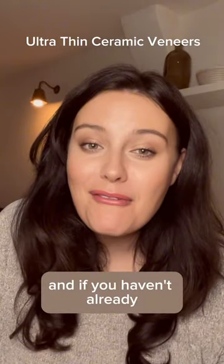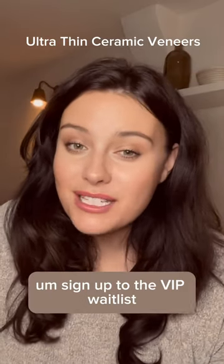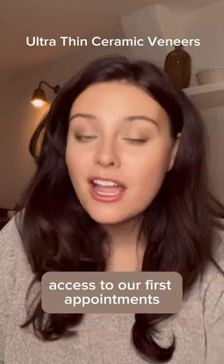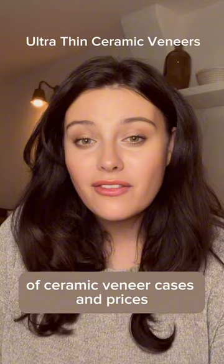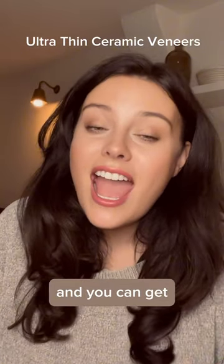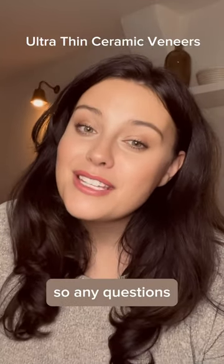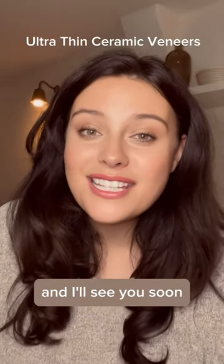If you haven't already, please head over to our website and sign up to the VIP waitlist, where you can get exclusive access to our first appointments when they become available. You can see examples of ceramic veneer cases and prices, and get exclusive VIP discounts when you sign up and join the list. Any questions, pop them in the comments and I'll see you soon.